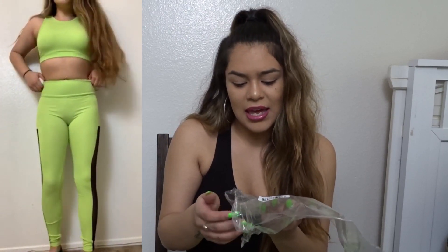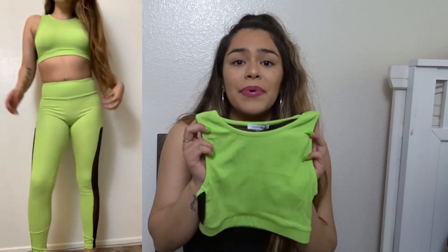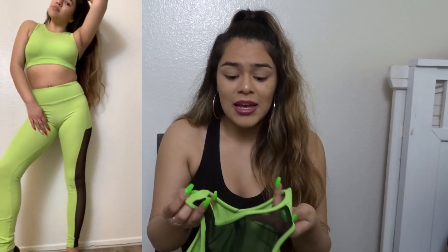The first set I'm going to talk about is the 'Come Meet Me Active Set' in neon green, size small. This set is priced at $42.99 on Fashion Nova. It's a very cute set — the top is super cute. The only thing about the top is that it's very thin, so if you don't want to be in the gym with your nipples showing, I suggest you put some pads under it. I love the mesh back — it is so cute. The material is super soft and the size small fit me perfect.